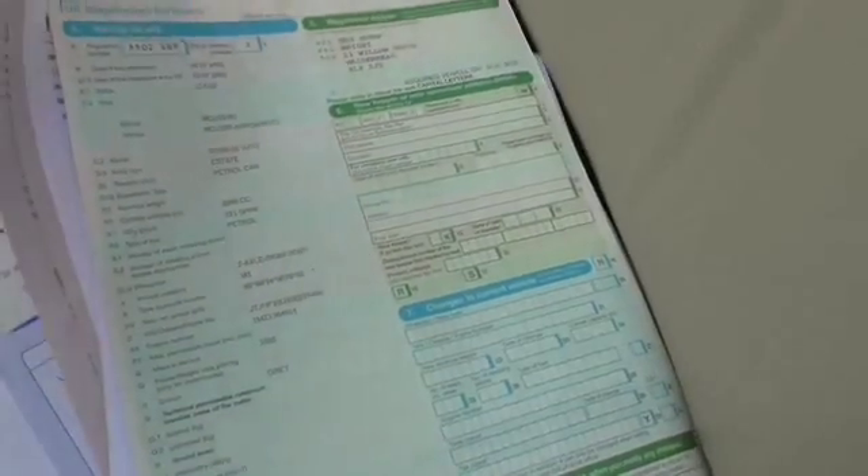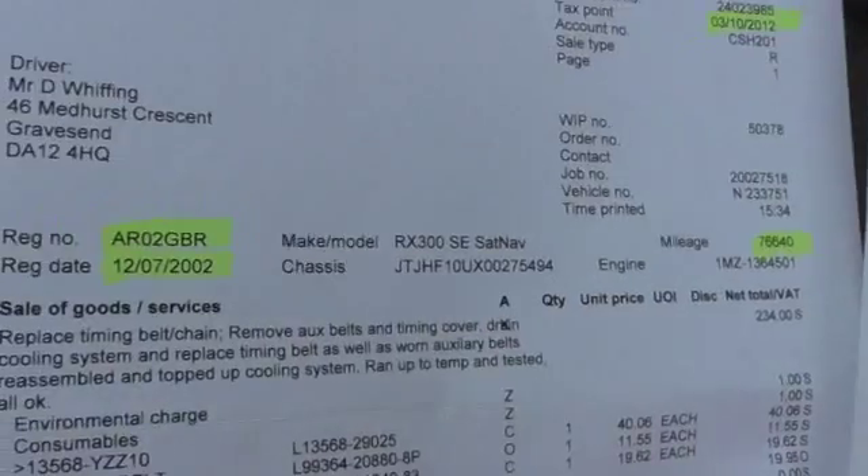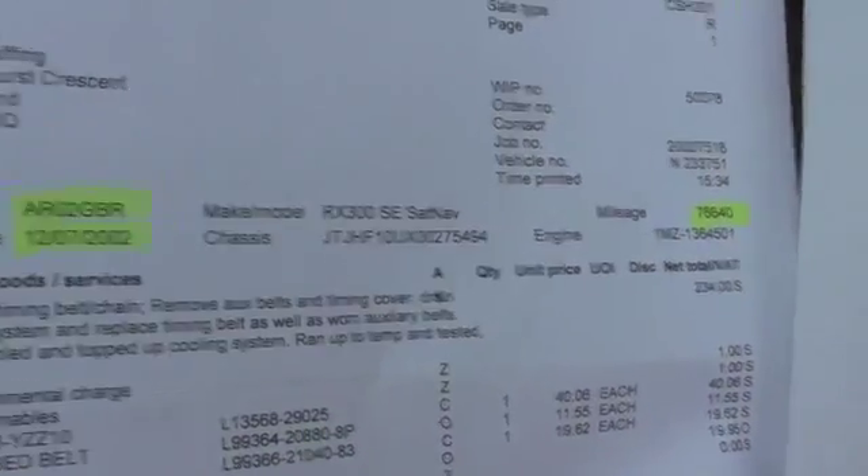There's lumber plates, oil leak, lambda sensor, alignment. I think it was done at Lexus. So, cambelt — the car was registered July 2002 and the cambelt was changed October 2012 at 76,000 miles. That was done at Lexus. All the paperwork's there.